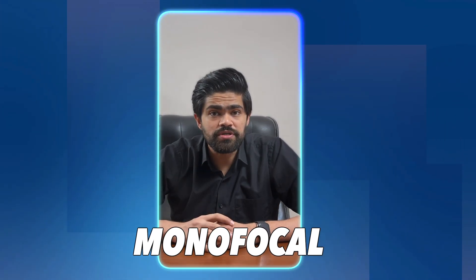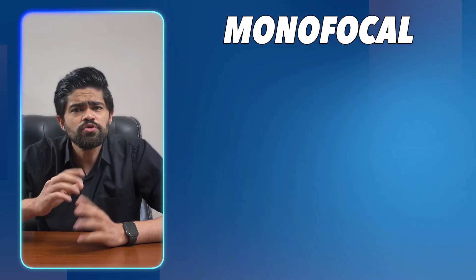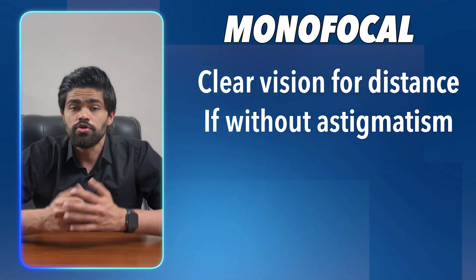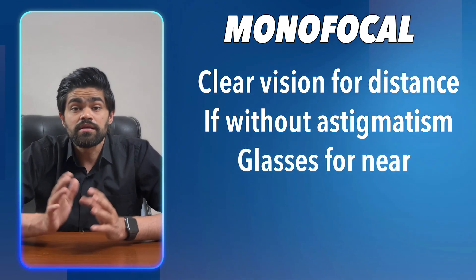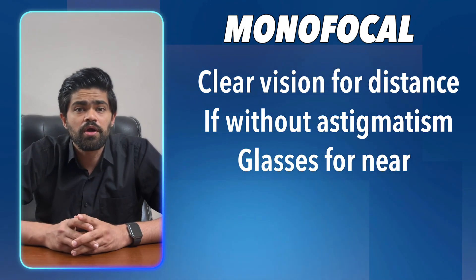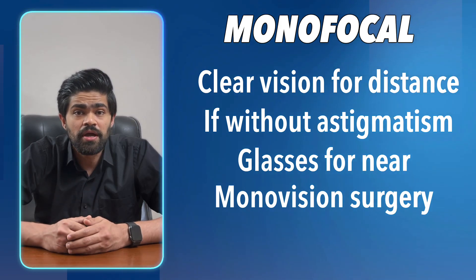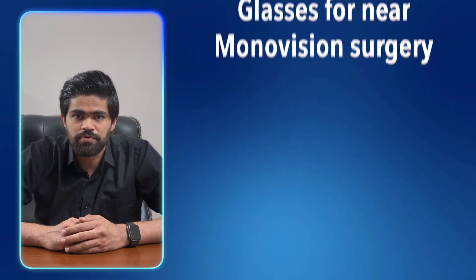First up, monofocal lenses — the time-tested solution. These are the straightforward choice and the default choice for most that aren't going for out-of-pocket surgery. It gives you clear vision at one specific distance, given that you don't have any astigmatism. Usually, we correct both eyes for distance and you need glasses for nearby. This is the hassle-free and safe choice. We can also introduce a nuance where we correct one eye for distance and the other for near — this is called monovision surgery, but that's something we need to test beforehand as not everyone is comfortable with this procedure.